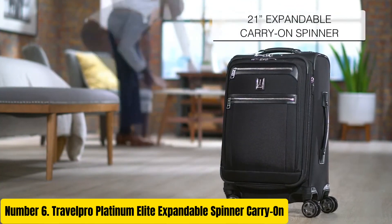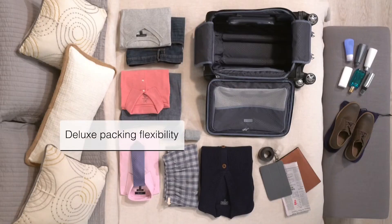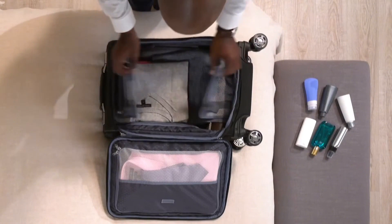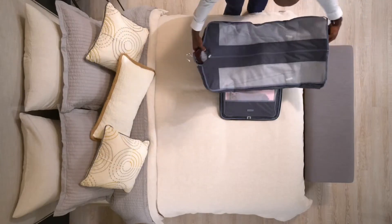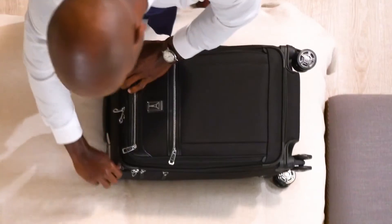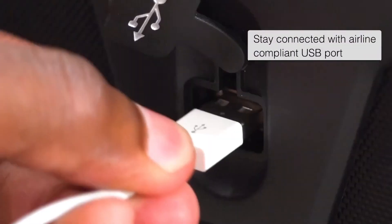Travel Pro Platinum Elite Expandable Spinner Carry-On. Elevate your travel experience with the Travel Pro Platinum Elite Expandable Spinner Carry-On. Crafted for the discerning traveler, this luggage exemplifies durability, functionality, and sophistication. Its high-density nylon fabric resists stains and abrasions, ensuring longevity through countless journeys. With precision glide spinner wheels, maneuvering through airports and crowded streets becomes effortless.